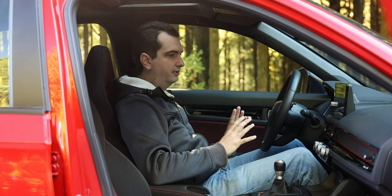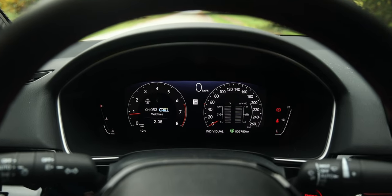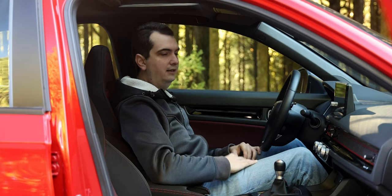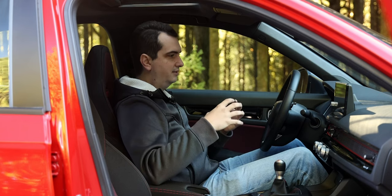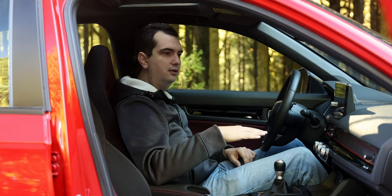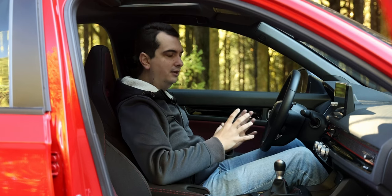The Canadian spec of the Si does have more features than the American spec Si. In Canada you get a full digital driver display with shift lights, a larger 9-inch touchscreen, a heated steering wheel, and heated seats all around. I believe this is because in Canada the Civic Si is considered the top-spec trim apart from the Type R, whereas in the United States the Civic Si sits one trim below the Touring. So the Touring is the top spec in the US apart from the Type R — that's why there's that discrepancy.